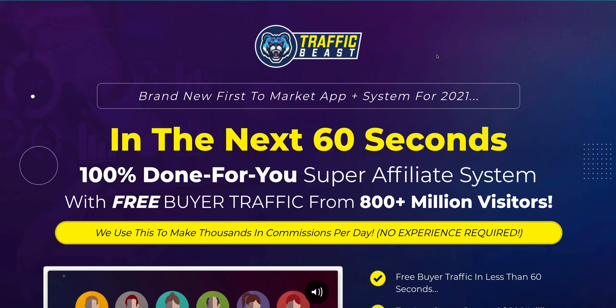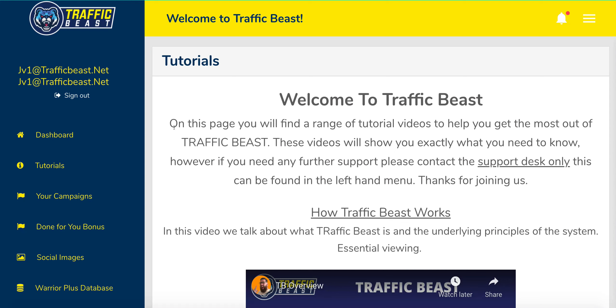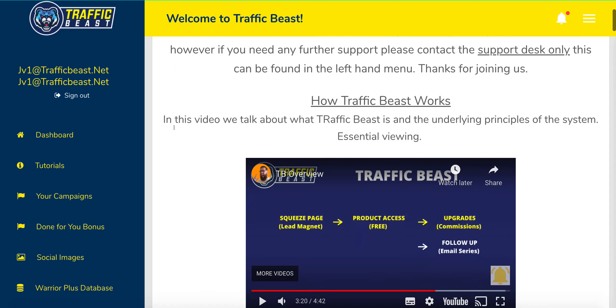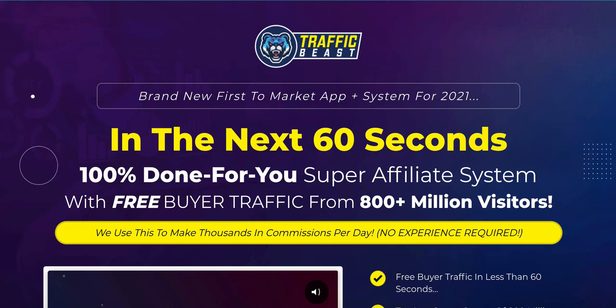Hi everyone, it's Sean from Affiliate Income Hero and in today's video I'm going to be reviewing Glynn Kosky's latest product Traffic Beast. I'm also going to be taking you into the back office and showing you what the product is. I'll talk you through some of the apps that are involved and basically how the system works and how they're saying you can make some money by using their training system. The product itself goes live the 13th of May at 10am EST, and I'll also go through the OTOs towards the end of the video.